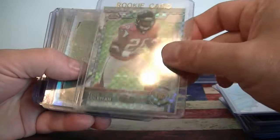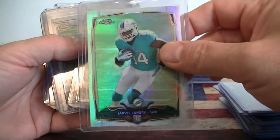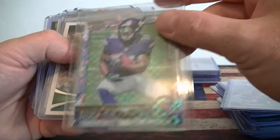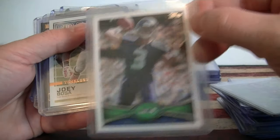These were 83 cents again. Trevor Coleman X-Fractor Rookie. Landry Refractor Topps Chrome. Heath Miller score card numbered to 100. And Stefon Diggs X-Fractor. Big steal here - it's not completely centered, but it's a Russell Wilson Topps Rookie card for 83 cents.